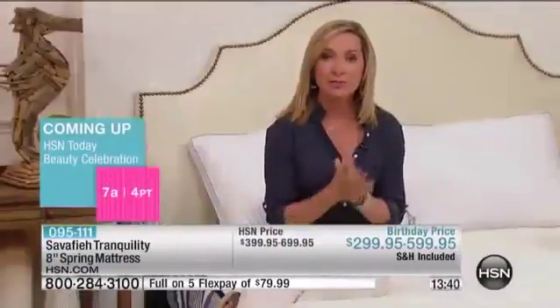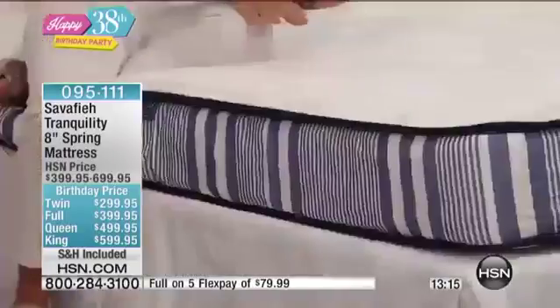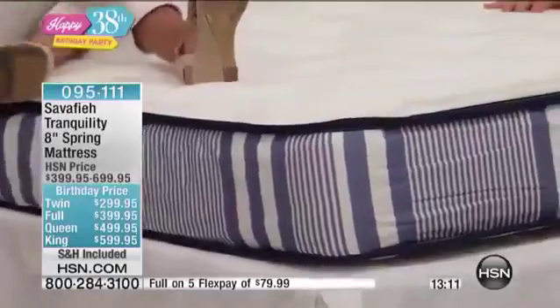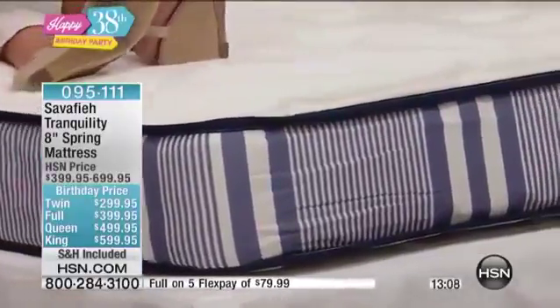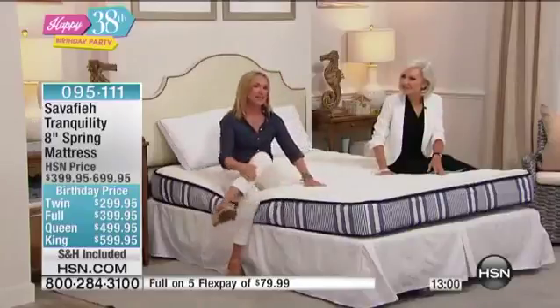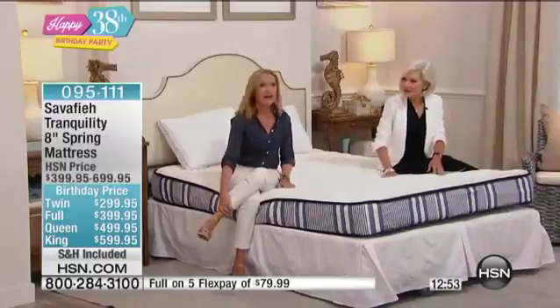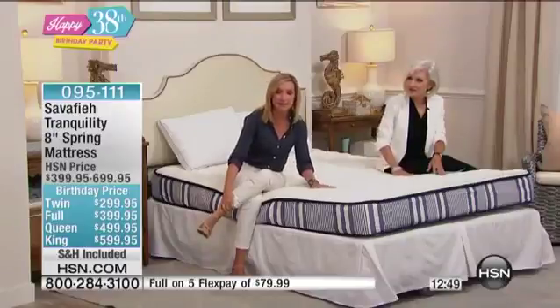Maybe your mattress needs to be replaced. What's really great about this one is you can get it home and sleep on it for an entire month — 30 days — to really try it out and see if it's for you. A lot of times we'll go into a mattress store and you've got about five minutes to make a decision. With this, you can take that mattress home, try it out for 30 days, and really see what it's all about.